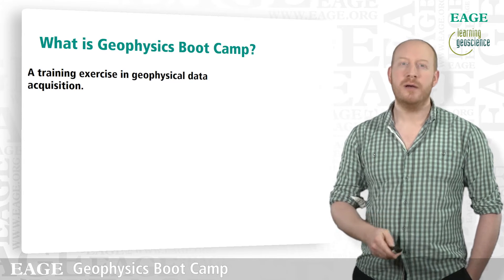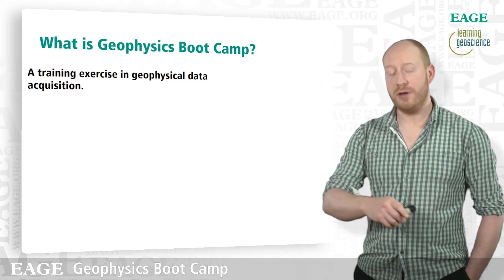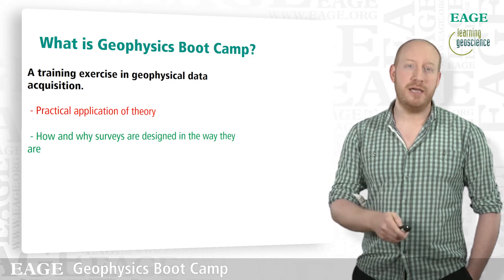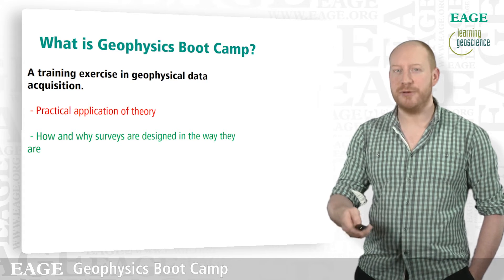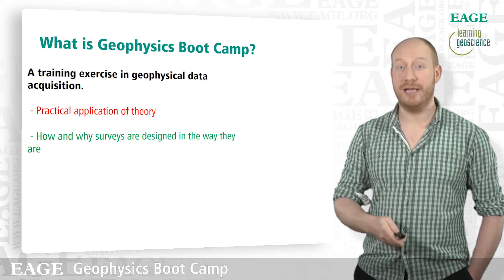So what is Geophysics Bootcamp? In summary, it's a training exercise in geophysical data acquisition, one that we think is really unique worldwide. Specifically, it's a practical application of theory. We don't really do classroom teaching on Bootcamp — we'll take you into the field and let you put your classroom learning into practice.